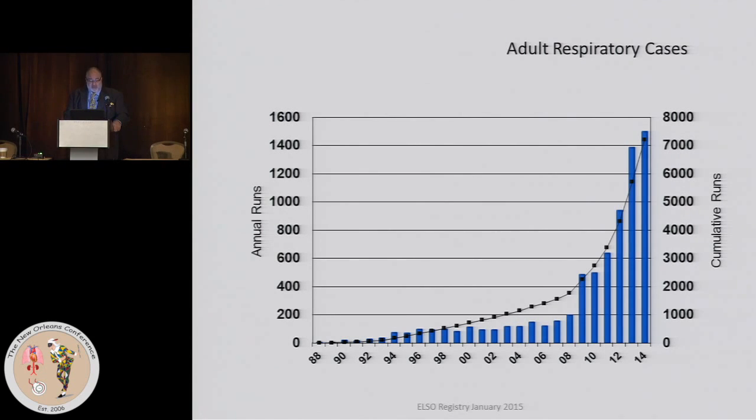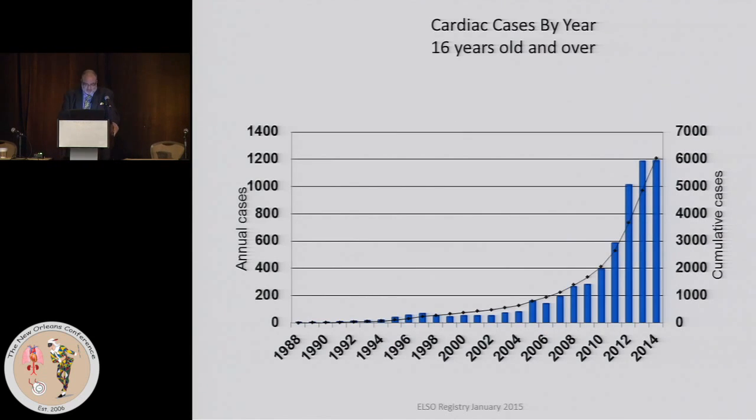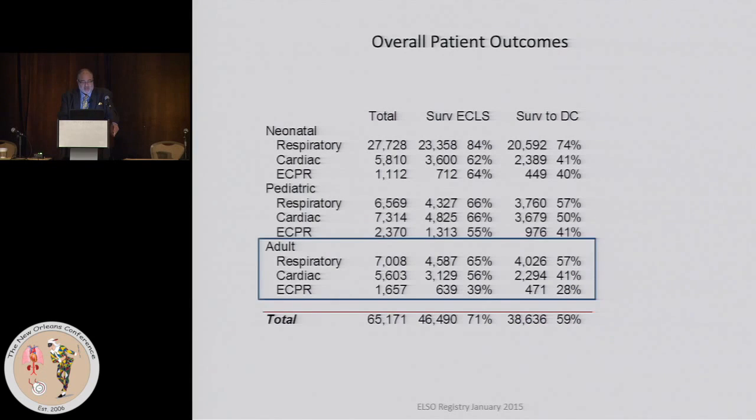Looking at adult respiratory cases, the cumulative total worldwide is running at about 7,000, with approximately 1,500 placed for respiratory last year among ELSO-participating centers. For cardiac, there have been about 6,000 done cumulatively, with 1,200 patients placed on VA ECMO last year.